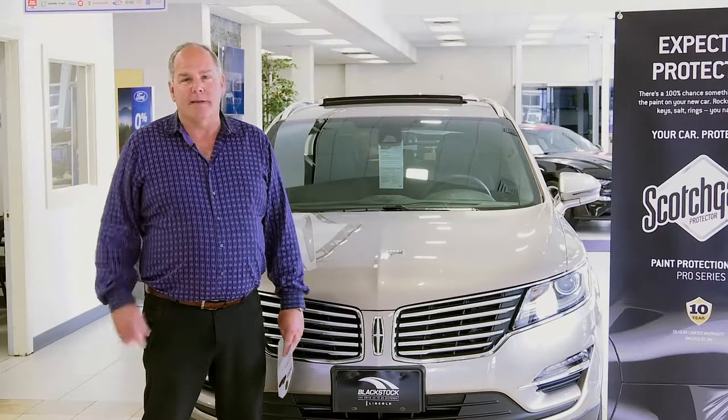When and where to protect your car is a common question we get. When? Well, you want to protect it the day before you get a stone chip. So as soon as you possibly can — whether it's a new or used vehicle — it doesn't matter. If you want to keep it in its present condition, we definitely recommend that you get paint protection film.